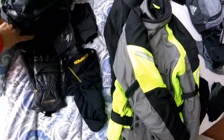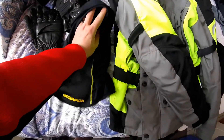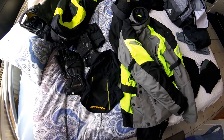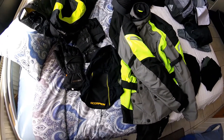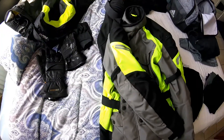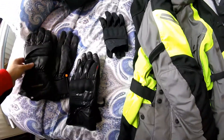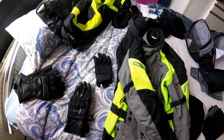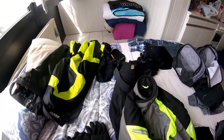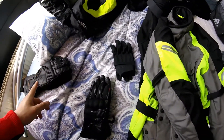Here's my balaclava, for underneath the motorcycle helmet, just in case it gets that cold. I don't anticipate it, but last time I wore it I was in 28-degree weather, so I'm bringing it anyway. For gloves, I've got three different temperature grades. First, the warm gauntlets — windproof and good for 20–30 degree weather. I don't wear these often, but I'm bringing them just in case.